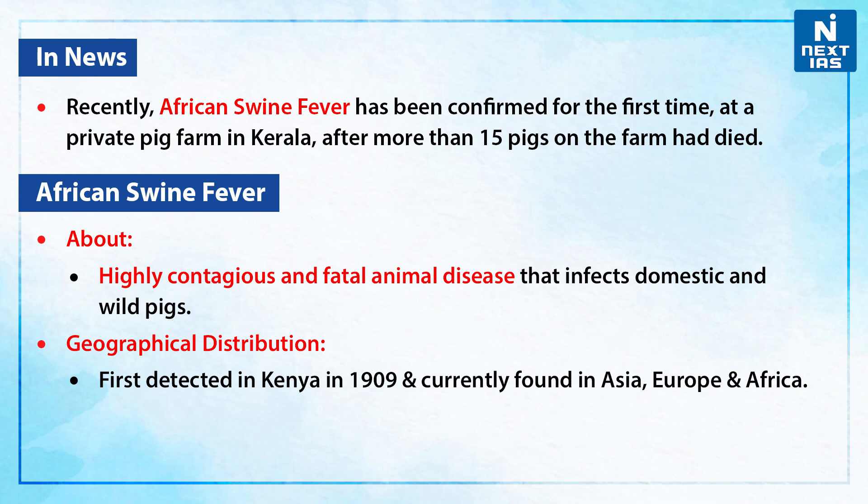First of all, it is a highly contagious and fatal animal disease that infects domestic and wild pigs. It was first detected in Kenya in the year 1909 and is currently found in Asia, Europe, and Africa.